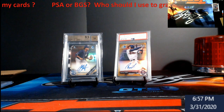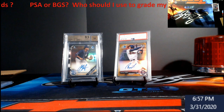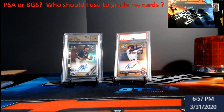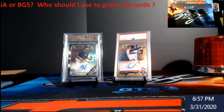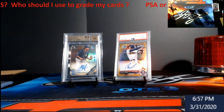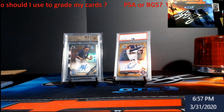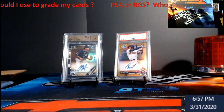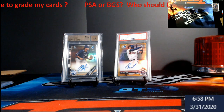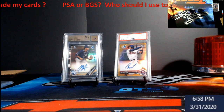What's going on, extreme gang? We're about two weeks into shelter in place down here, so I've been wanting to do this video for a while and now I have time. I get asked this all the time: PSA or BGS — who should I use to grade my cards? I'm going to be very firm on this: I'm not going to push one over the other.